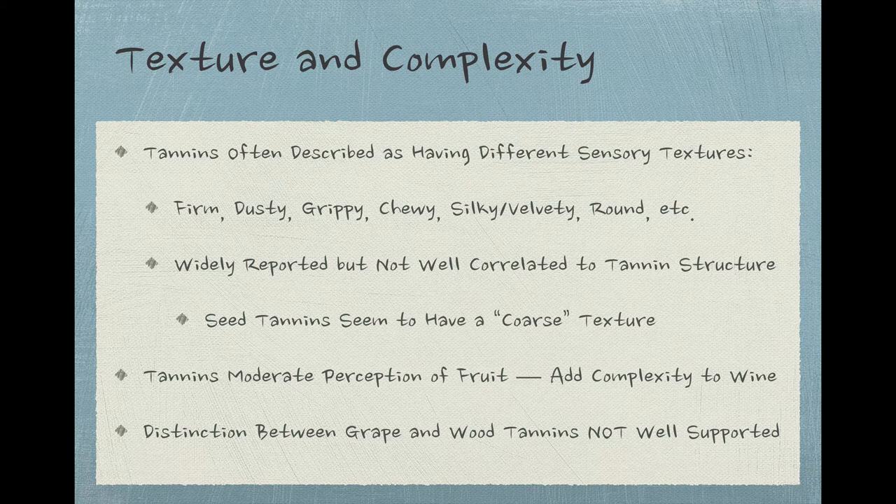There are several different kinds of tannin in wine, so it's not surprising that tannins are often described with different sensory properties, particularly texture properties. Hang around wine people long enough and you'll hear about firm, dusty, grippy, chewy, silky, velvety, round, grainy, coarse, smooth, and all sorts of other tannins. Despite the fact that describing tannins as having different textures is common practice among wine tasters, these different descriptions haven't by and large been correlated to the chemical structures of different tannins, so it's still not clear what's going on.